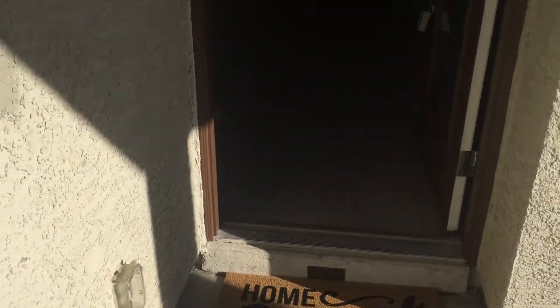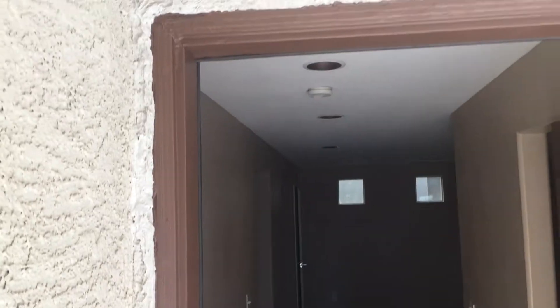We got rid of all of the marks that were on the patio, front porch. Here's what we did to the trim of the door — we fixed everything up, made it look nice and pretty. And as you can see, the front door here is our reconstruction. The frame looks good.